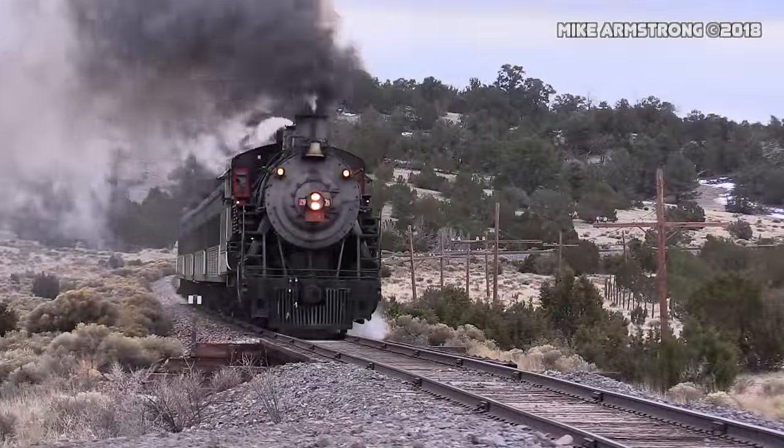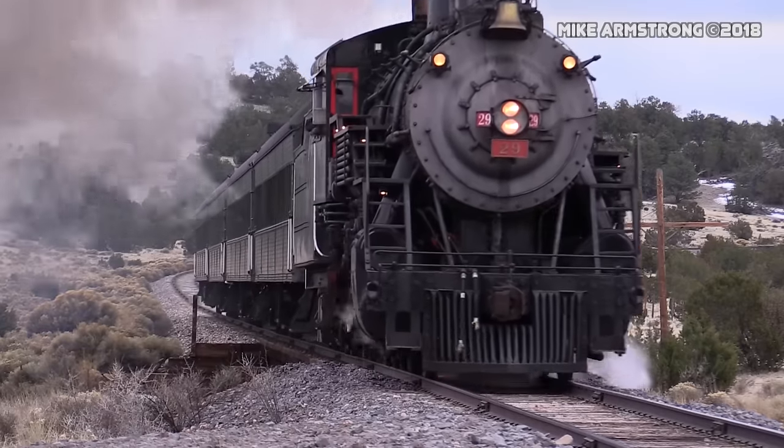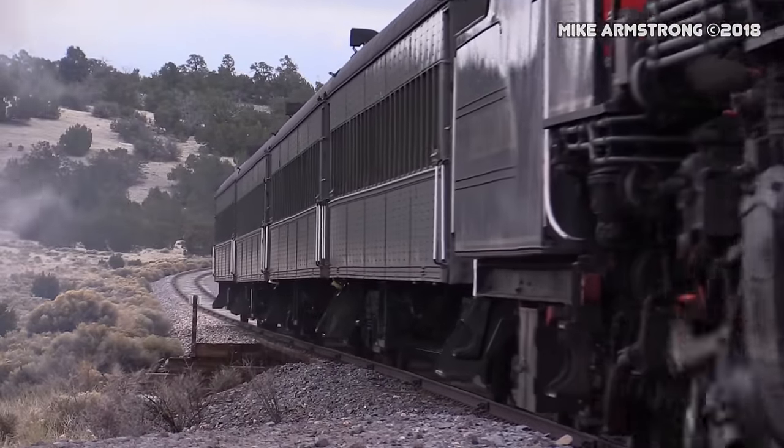Let's take a brief look at the three major types of locomotives as well as a fourth category called Dual Modes.